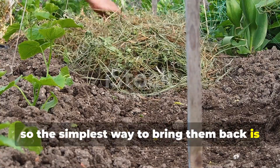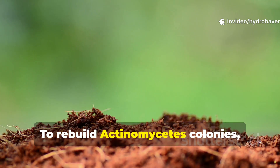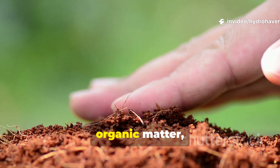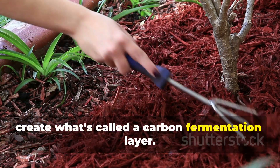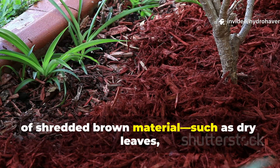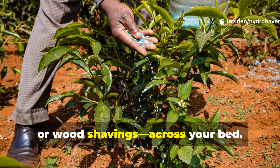The simplest way to bring them back is by reintroducing their natural food and habitat. To rebuild Actinomycetes colonies, your soil needs a balance of air, organic matter, and mild alkalinity. One of the most effective ways is to create what's called a carbon fermentation layer. Start by spreading a two-inch layer of shredded brown material — such as dry leaves, chopped straw, or wood shavings — across your bed.